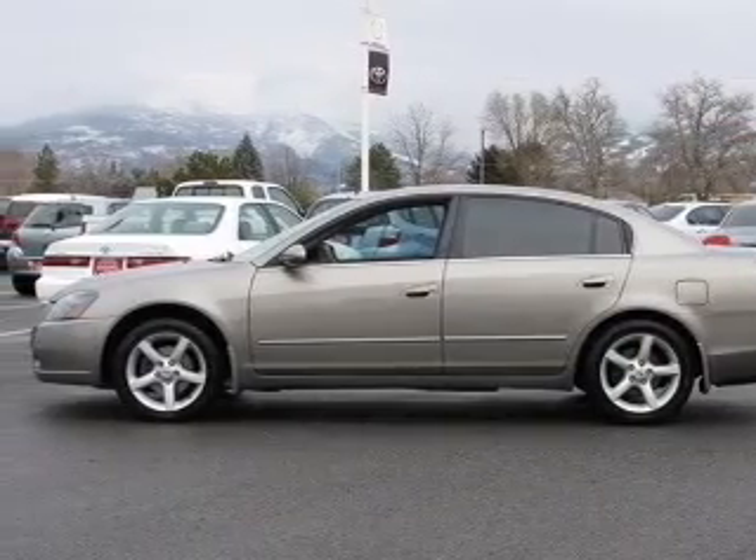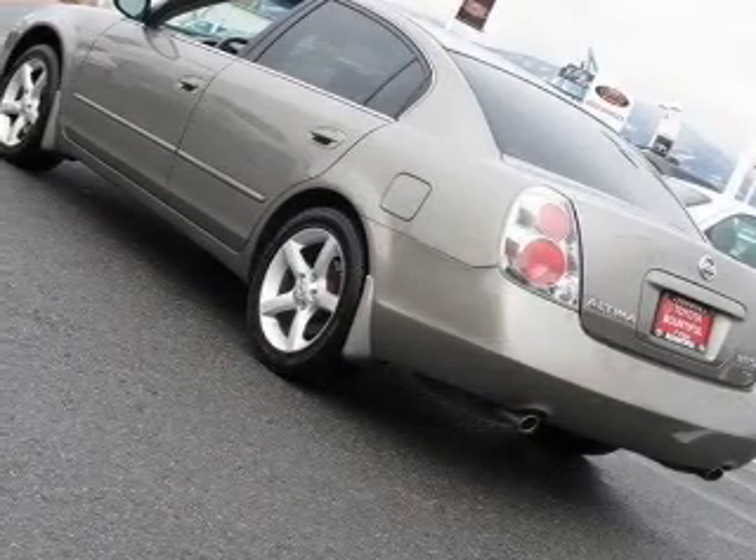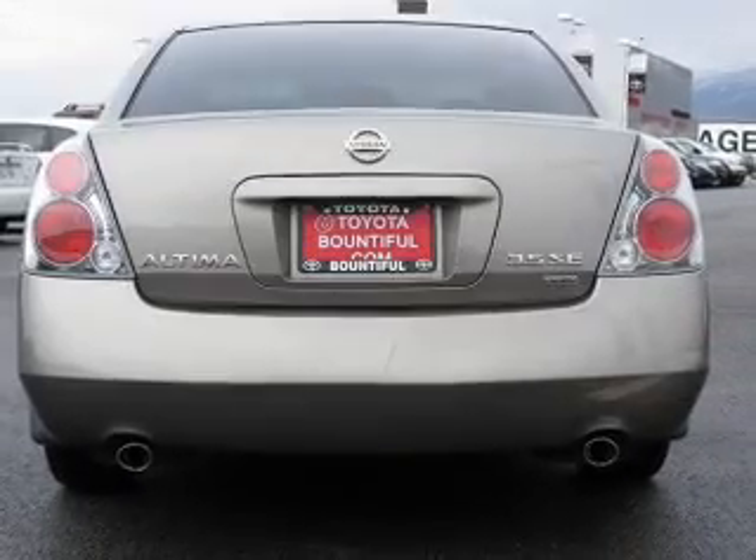Air conditioning, power door locks, power windows, power steering, cruise control, power mirrors, an alarm system. And for your peace of mind, the following safety equipment is included.